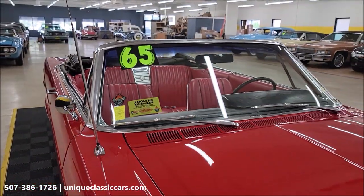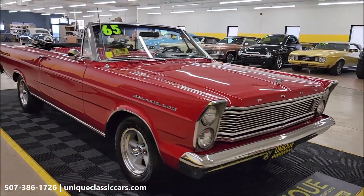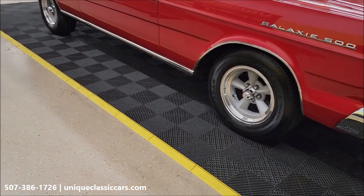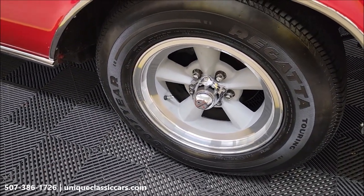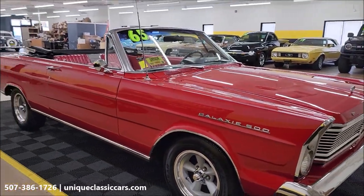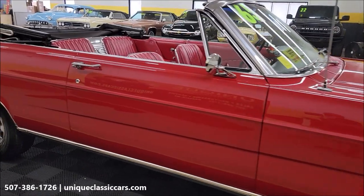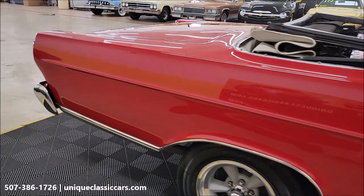There's a three-month, 500-mile warranty protection plan included in the purchase price, and that may be extendable out to 10 years — consult with your sales associate when you call in or email. You can call us at 507-386-1726. The car is nicely equipped: American Racing Torque Thrust style wheels, disc brakes up front, power brakes, power steering, AC that blows cold, and a C6 automatic transmission paired to that 351 Windsor.